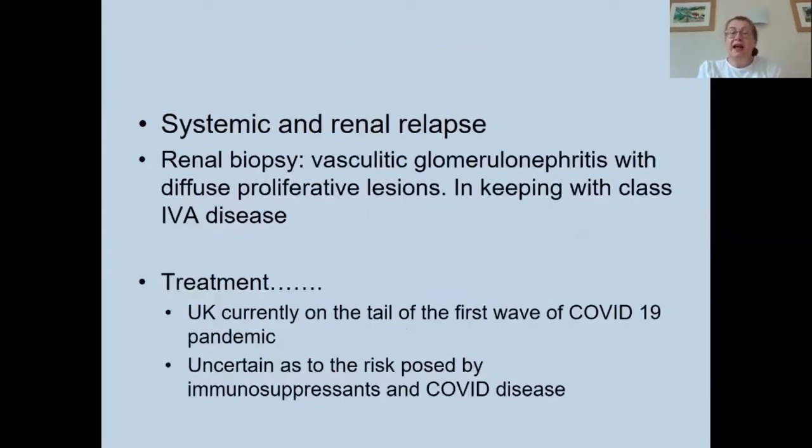Her albumin creatinine ratio was elevated at 215 and her serum albumin was low at 18. It was felt that she had had a systemic and renal relapse, and she went on to have a renal biopsy that showed evidence of vasculitic glomerulonephritis with diffuse proliferative lesions, in keeping with class IV A disease.